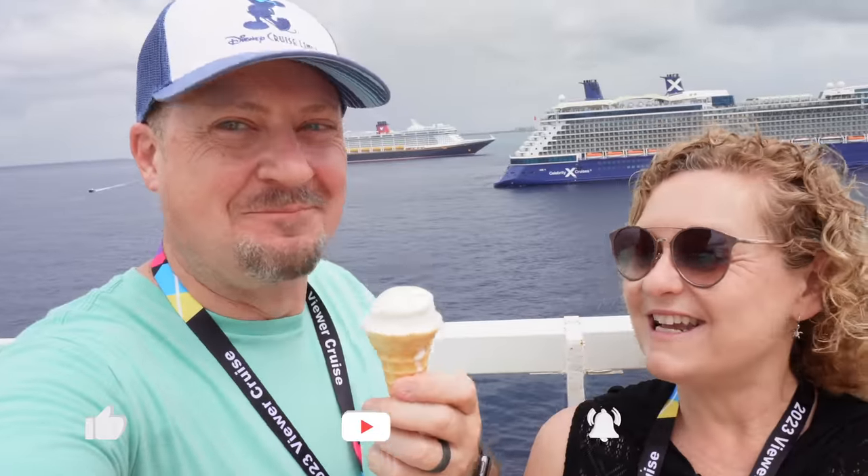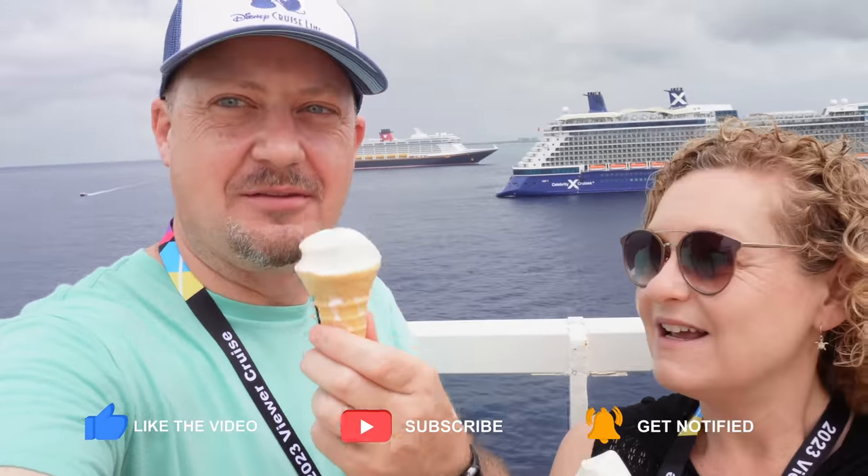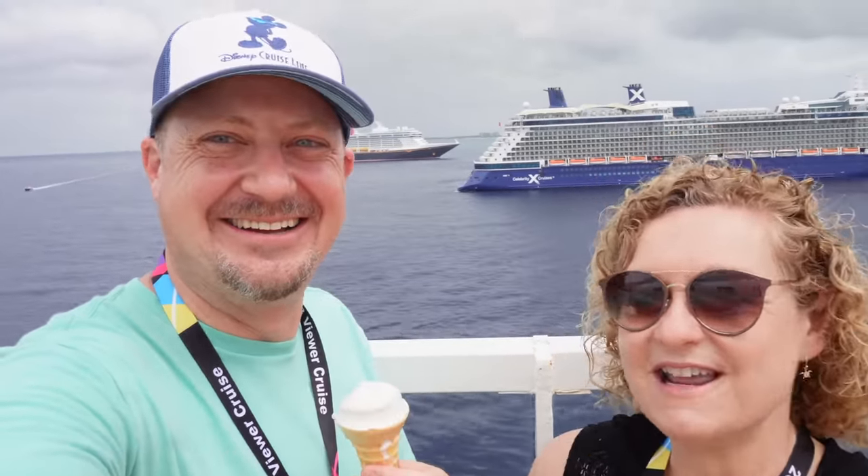Good morning from the Disney Magic! We are enjoying our coconut and pineapple soft serve early in the morning. Behind us is the Disney Dream - we're in the Grand Cayman Islands. Tonight is Pirate Night and we have so many fun things planned for today. Let's get this day started!